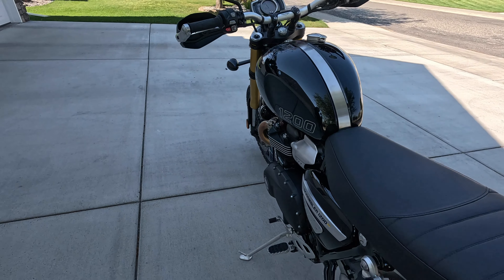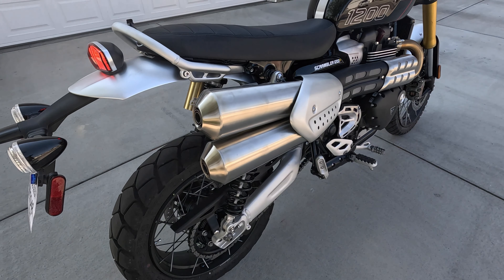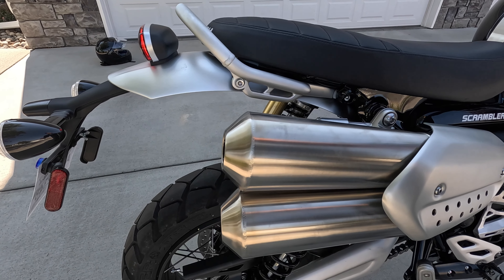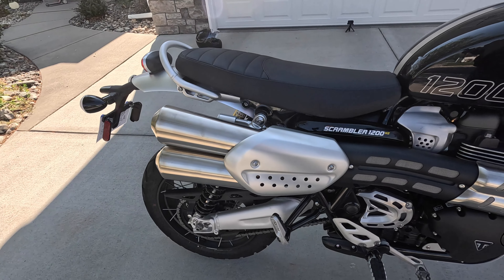Quick look at the dashboard — I can change some things around, and there are plenty of other videos on YouTube about it. The exhaust sounds louder in this video than it is in real life; it's pretty soft and I can't wait to change it. I'm going to do the slash cuts — another video to follow on that.